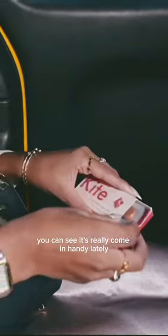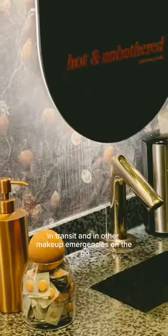You can see it's really come in handy lately, in transit and in other makeup emergencies on the go. This is for all the people with busy lifestyles and tiny purses.